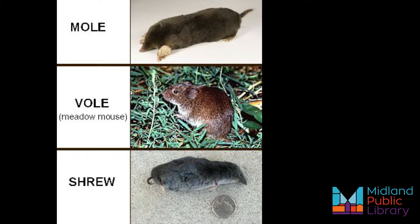All three small mammals can be found in your yard. Moles and shrews belong to the order Insecta victoria, and as the name suggests, feed primarily on insects and invertebrates.